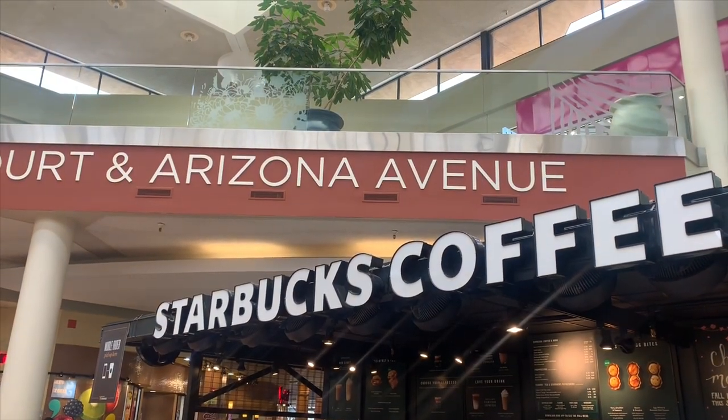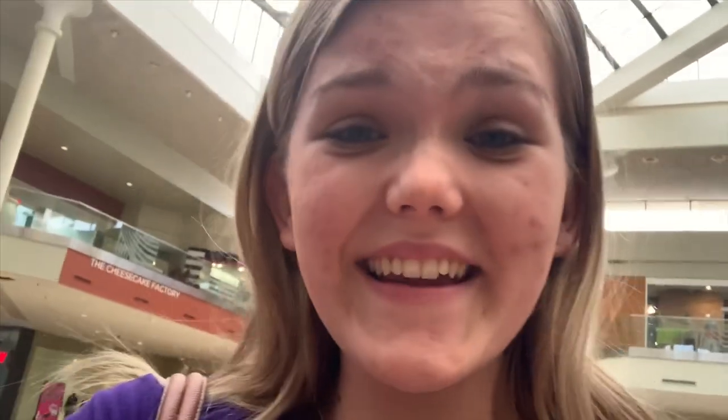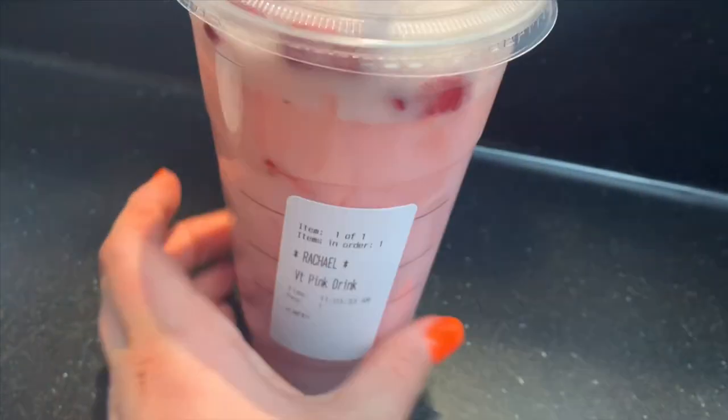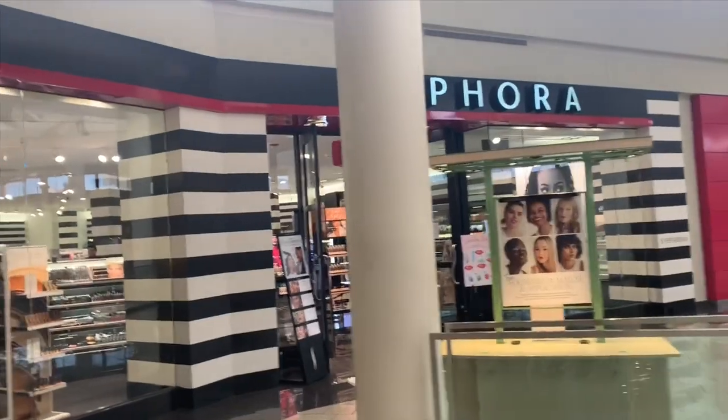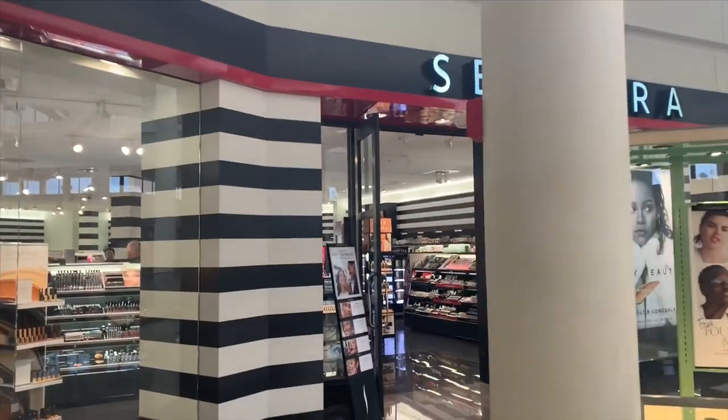Alright guys, we are at Starbucks! I'm gonna get the pink drink. We got the pink drink and Jade got a cafe latte. I've never tried the pink drink that James Charles talks about — this tastes so good. This might just be my regular drink. I also drink my Starbucks really fast — it's so good. I'm getting the pink drink again!